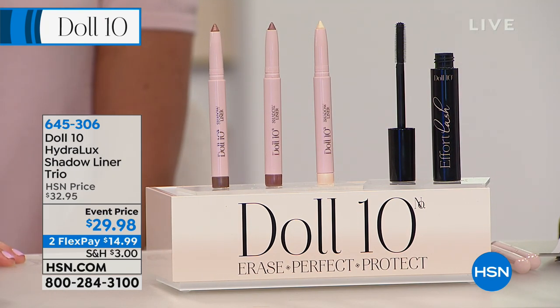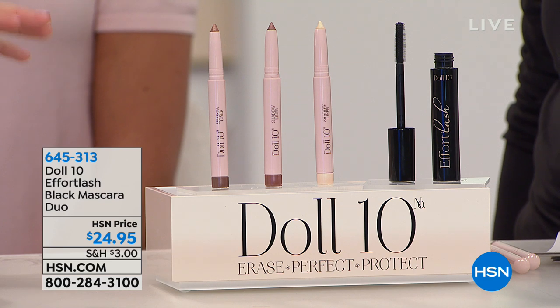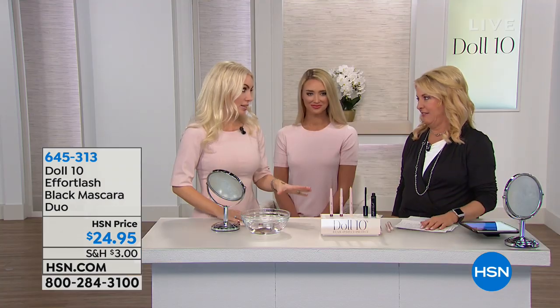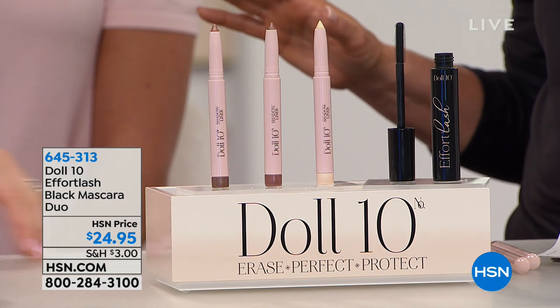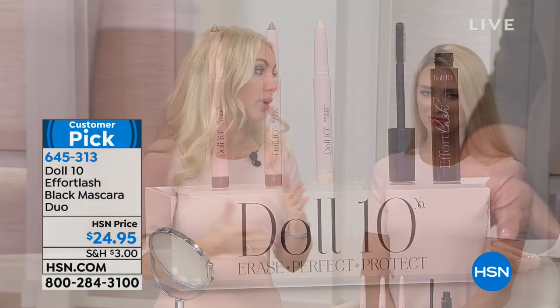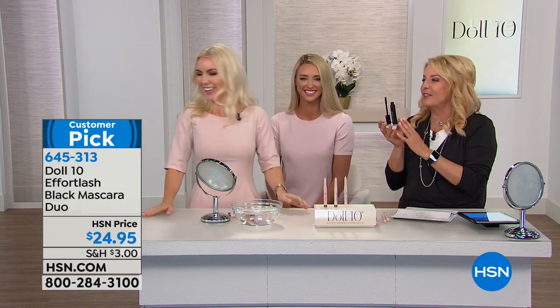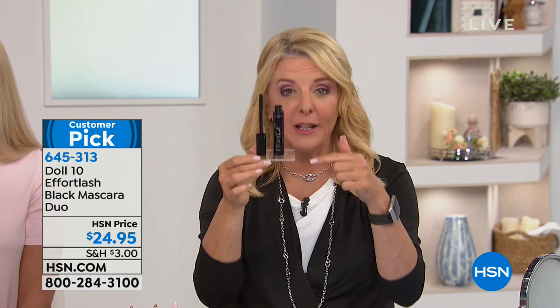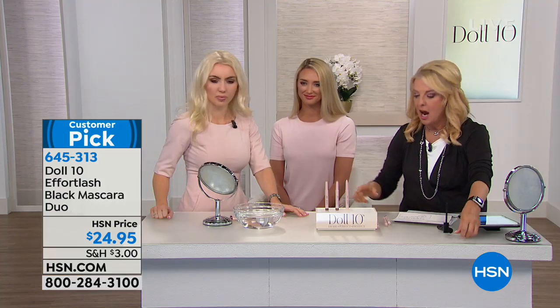Also featured today: the Effortless Black Mascara Duo — you get two. It's a six-in-one mascara: curl, condition, voluminize, lengthen, separate, and style. Lee calls it her pick of the show and encourages the Effortless Challenge — try it and see if you've ever tried a better mascara. Only 300 are available, priced at $24.95. It's the perfect complement to go back with the shadow and liner.